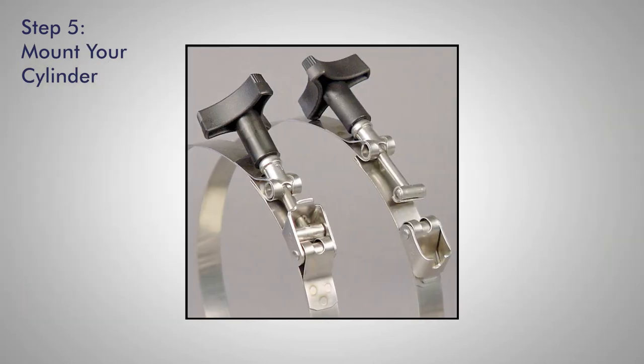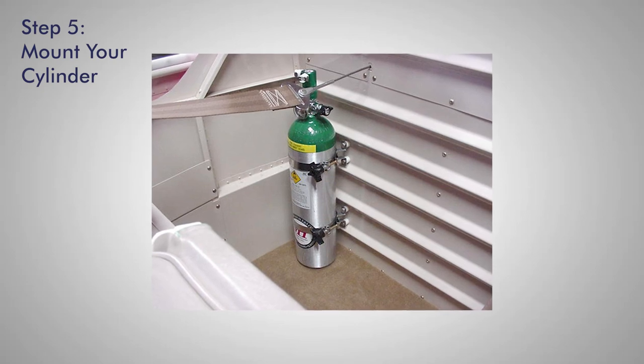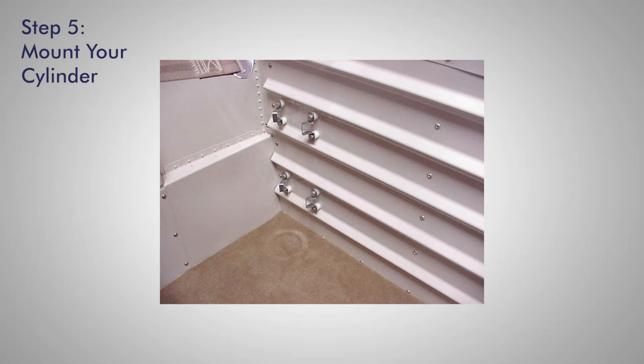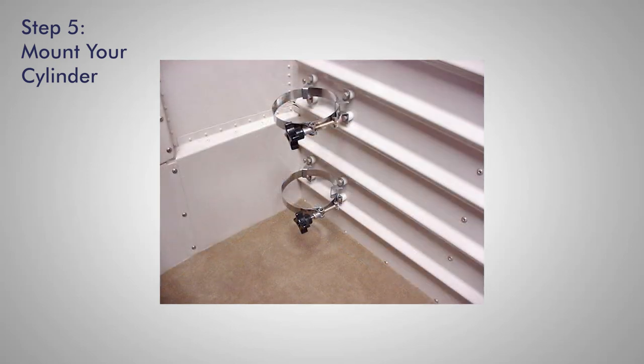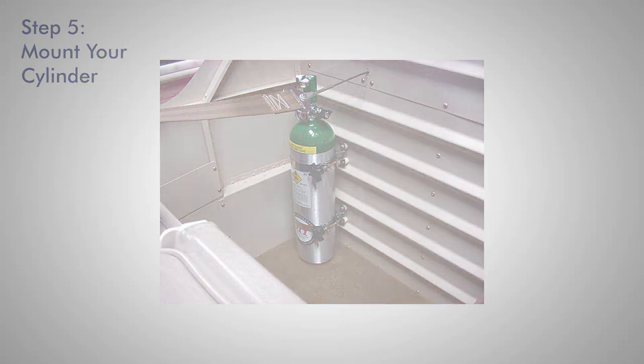The CMK Bracket Cylinder Mounting Kit is a rigid, low-profile, high-strength method of securing aluminum or composite fiber cylinders to a flat surface. If you are flying an experimental aircraft, a CMK mounting bracket can be an excellent way to mount your cylinder. CMK brackets are not certified for use in certified aircraft; however, field approval can be acquired.